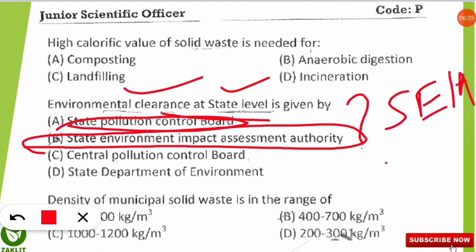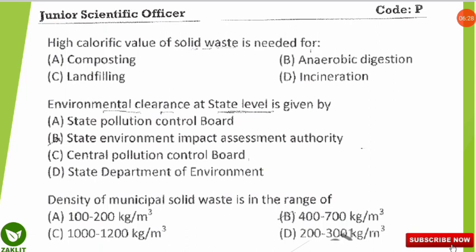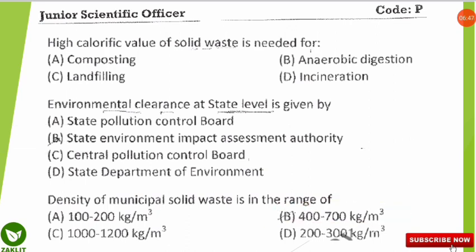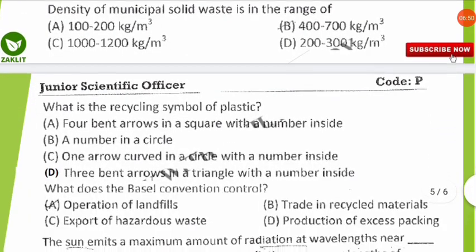The next question asks: what is the density range of municipal solid waste? The standard density of municipal solid waste is in the range of 400 to 700 kg per cubic meter. Kindly note down this value as it is important for exams.